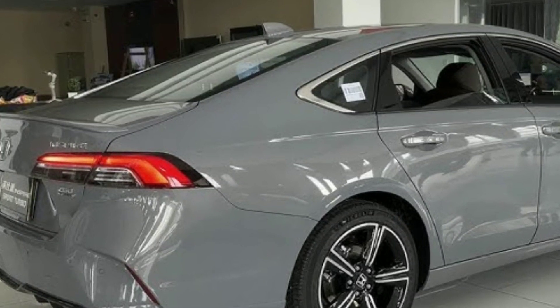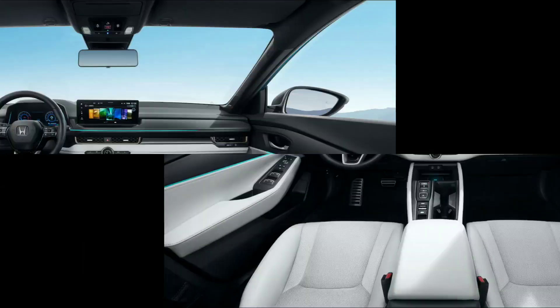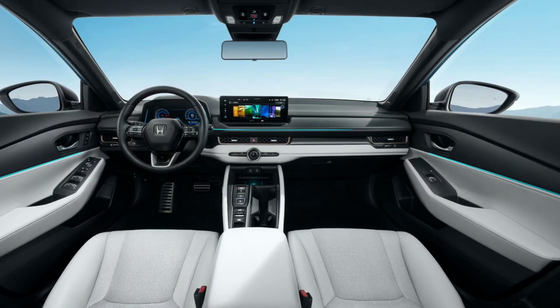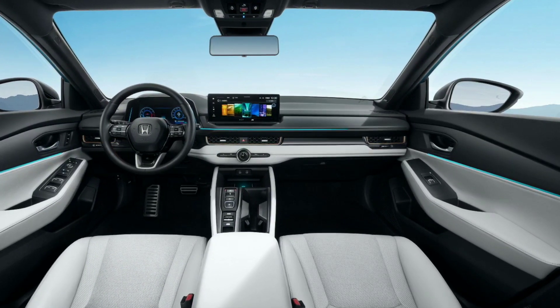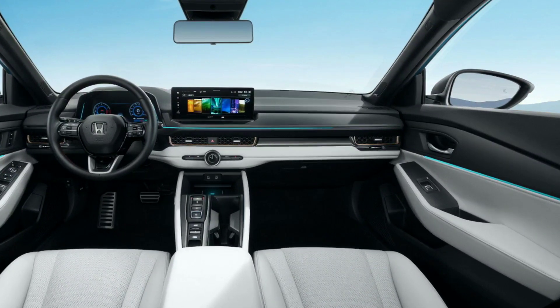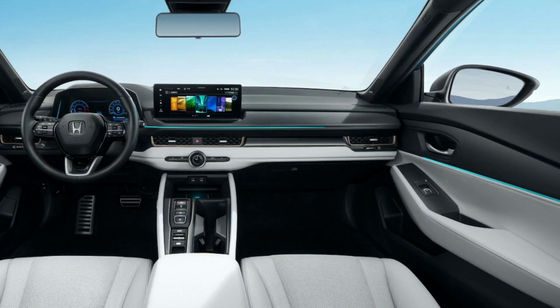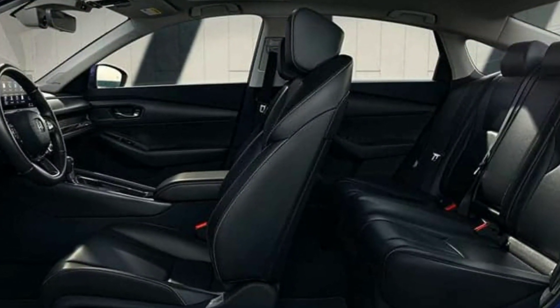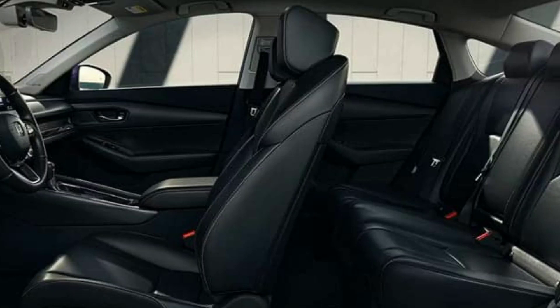The Honda Inspire 2024 is a sports version of the 11th generation Accord sedan, made in China, which launched in the early 2020s. Although the two models share many body panels, the paint job is different, making the Inspire a more aggressive and youthful car. Its doors have unique bumpers, and the frameless grille features a striking vertical bar that catches the eye.